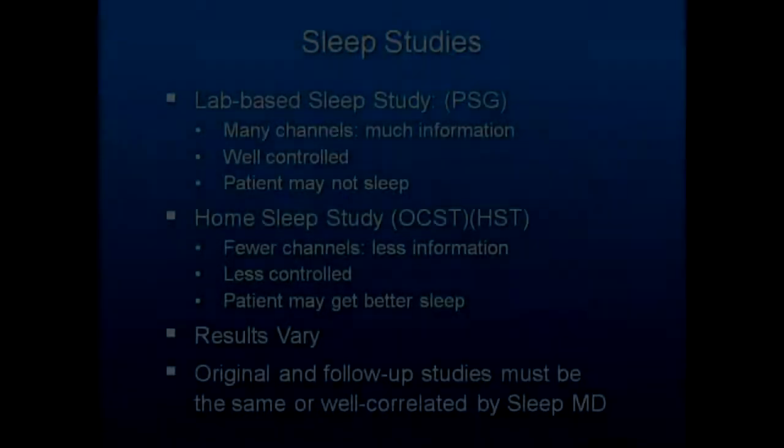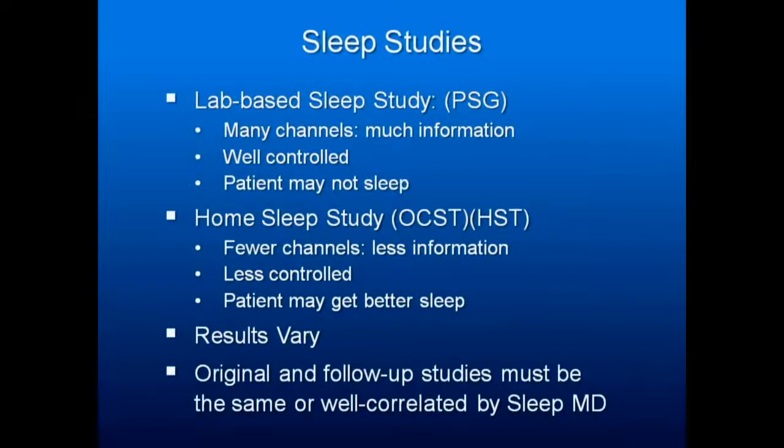Sleep studies. You have two basic types of sleep studies. You have a lab-based sleep study, either called an in-lab study or PSG, polysomnogram. They wire people up all over the place — many more channels of information, much more well-controlled. But many patients never sleep during their in-lab study, so your results are not valid. When I had my first sleep study, I was given an AHI of essentially zero because I never went to sleep, but when I really go to sleep, I have measurable apnea.